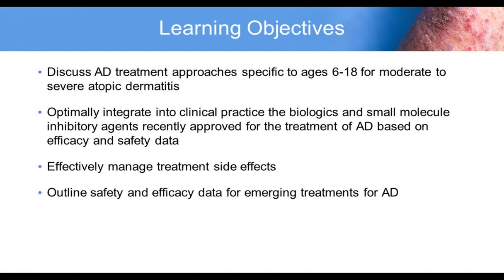The learning objectives are to discuss atopic dermatitis treatment approaches specific to ages 6 to 18 for moderate to severe atopic dermatitis; to optimally integrate into clinical practice the biologics and small molecule inhibitory agents recently approved for the treatment of AD based on efficacy and safety data; and to effectively manage treatment side effects and outline safety and efficacy data for emerging treatments for atopic dermatitis.